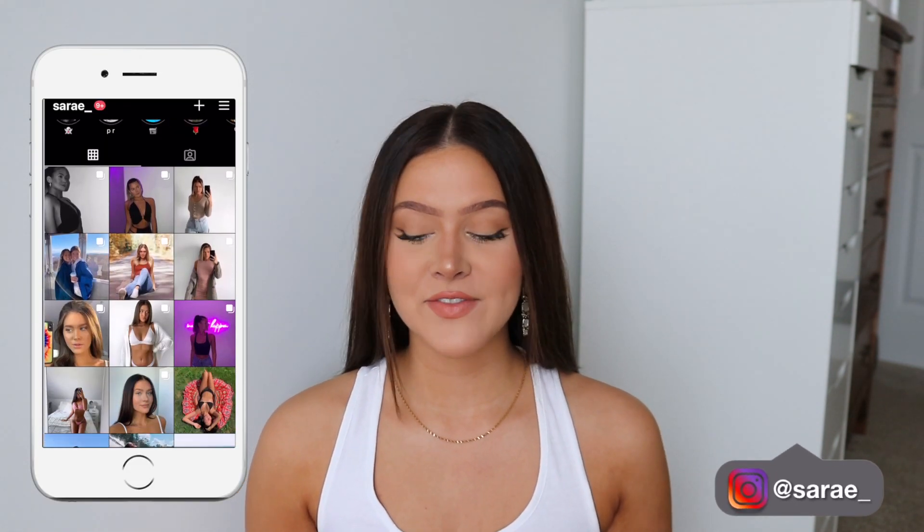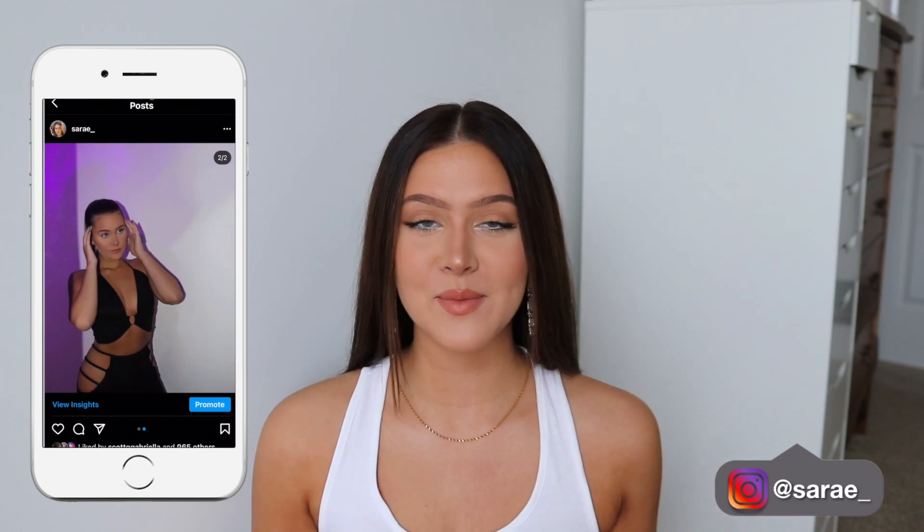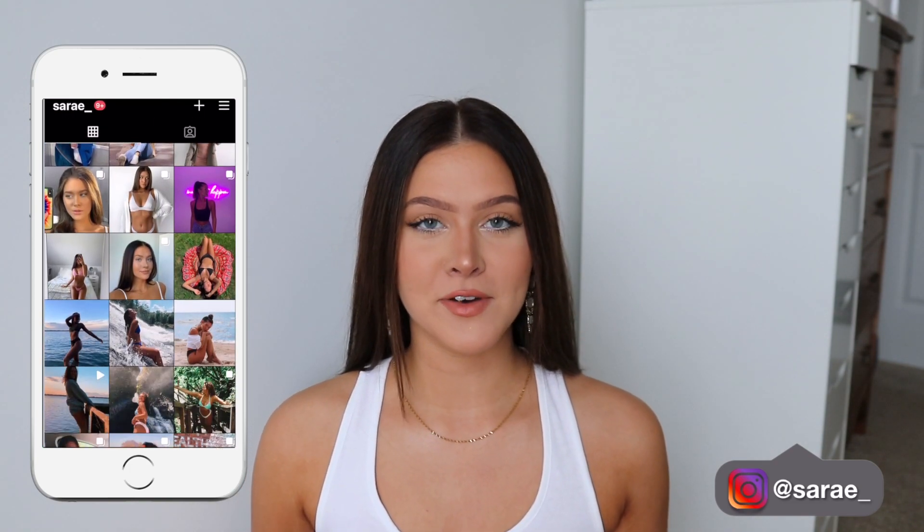Hey guys, it's Sarah, welcome back to my channel. Today's video is going to be another haul — a haul with Black Bow Swimwear. This is genuinely a company I followed on Instagram for years. I always admired their pieces and never saw myself collaborating with them, because they have such a big following. I just thought they were way out of my league, so I was so flattered and thrilled when they reached out to me.